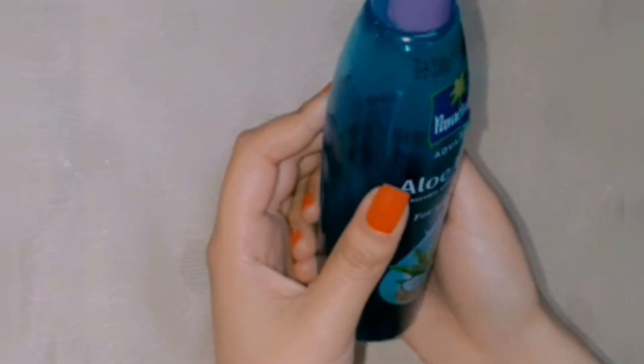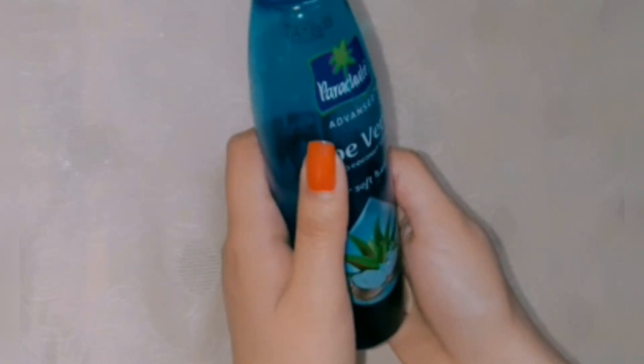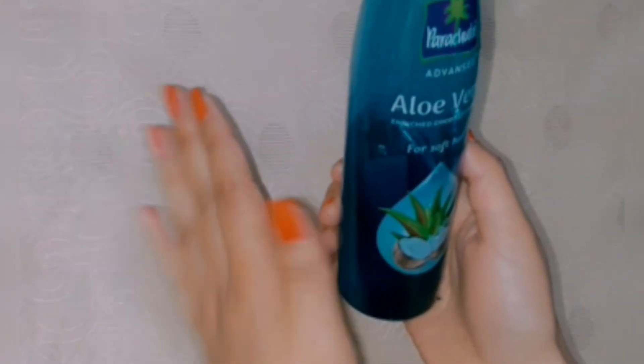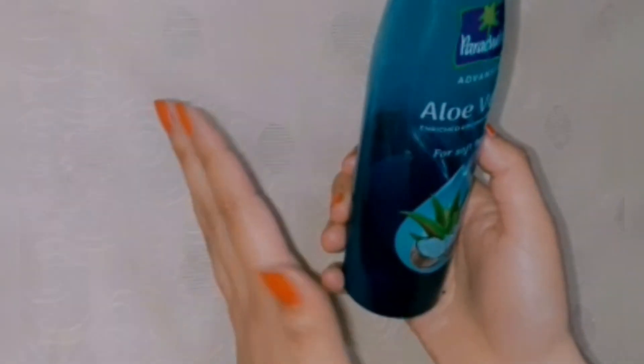I got a discount on it. If you want to buy it from Amazon, I will put the link in the description and you can buy it from there. So let's talk about the benefits of this hair oil. It is very effective. It is labeled for soft hair and it is very good for soft hair.